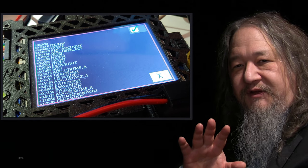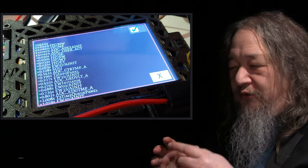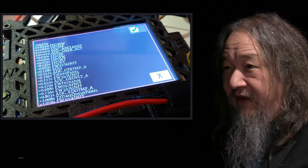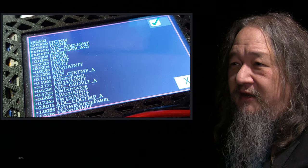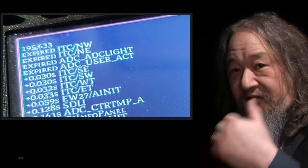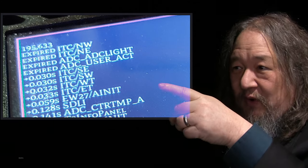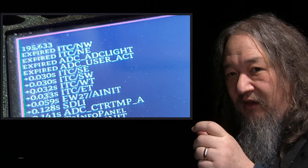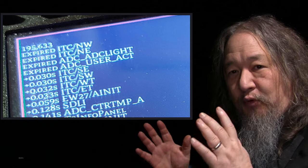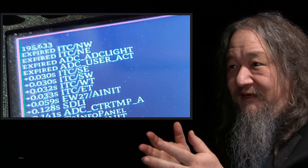The whole T2 native engine is built around a priority queue — a time-based queue that just pulls off the next thing, the nearest thing that wants to go. If you look closely you can see several things have actually expired, meaning they're in the past but we haven't gotten around to pulling them off the queue yet. ITCNW — Intertile Connector Northwest — that's one of the six intertile connector processes working independently, and they all have representation on the queue.